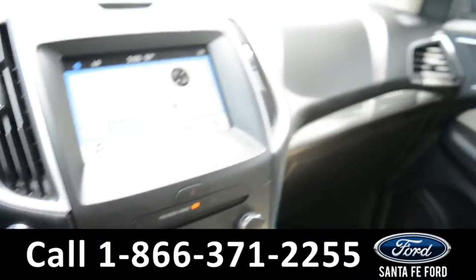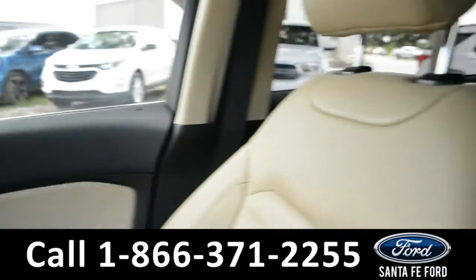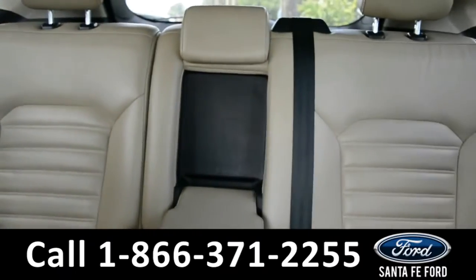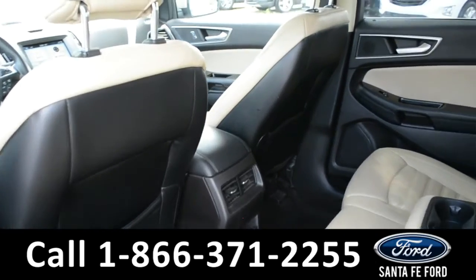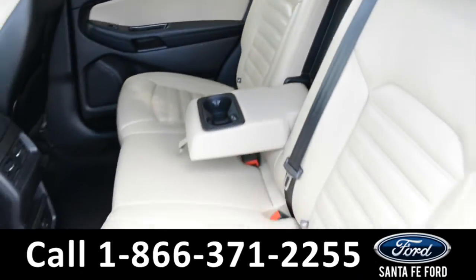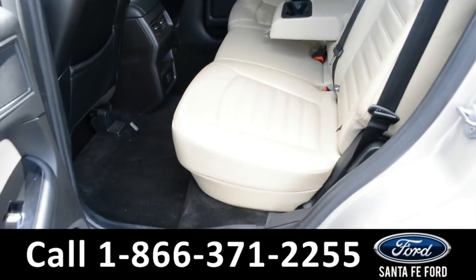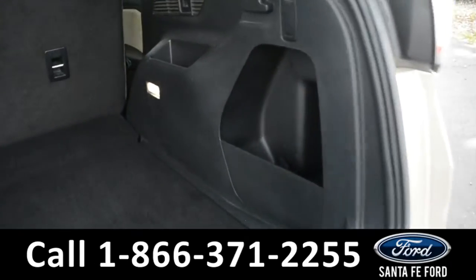Now let's take a closer look into the second row. Here we have the cargo area.